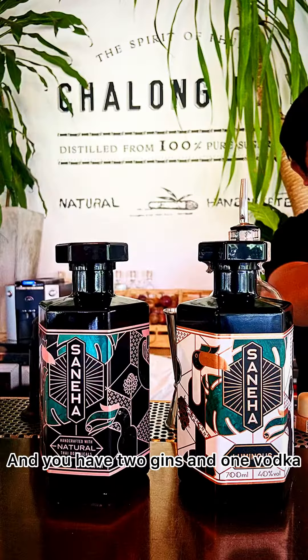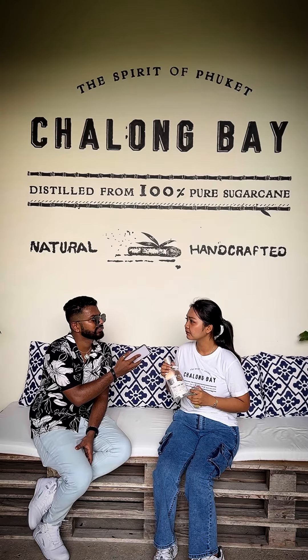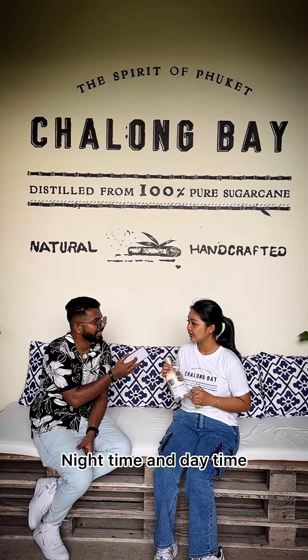And you have two gins and one vodka. For the gin, we divide into two parts. The name of the gin is Dursneha. We divide it like a nighttime and a daytime gin.